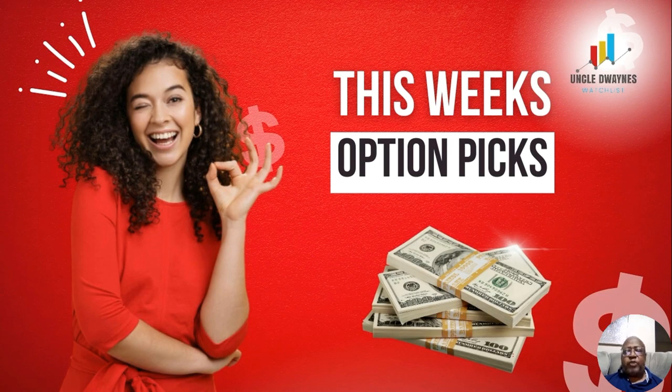'This Week's Option Picks' is a new series I've started where I pick one stock from 'This Week's Stock Winners' and buy the option, and we follow it over time to see how it does.